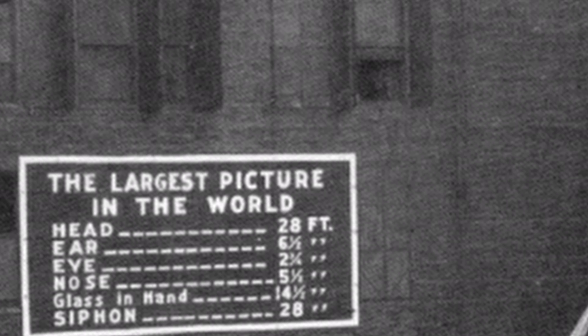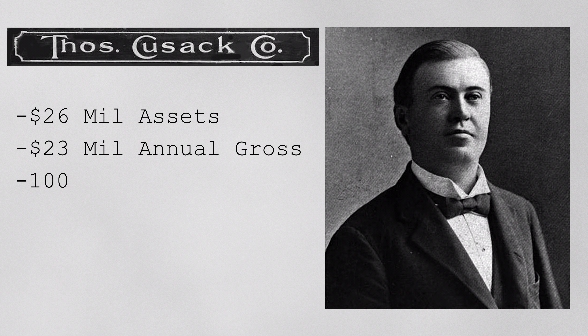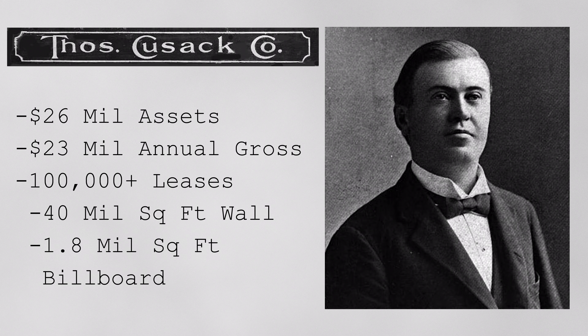It was certainly not painted by Thomas Cusick himself, because by 1909 or 1910, his company was quite large. By the time he sold his business in 1924, Thomas Cusick had over 26 million dollars in assets alone, plus an annual gross of 23 million dollars. It was said he had over 100,000 separate leases, controlling 40 million square feet of wall surface and over 1,800,000 square feet of billboards in this country. In this case, he painted the Quaker Oats ad and rented it to the Quaker Oats company.